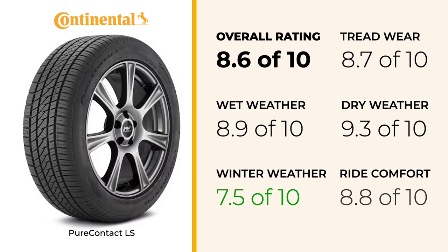If you live in an area with more severe winters, this tire might not be the best fit for your needs. In terms of comfort, the PureContact LS doesn't disappoint, scoring an 8.8 and providing a smooth and relatively quiet ride. This is one of its stronger points, making it a good option for long highway drives or daily commutes where comfort is a priority.